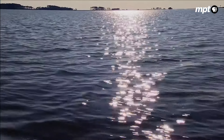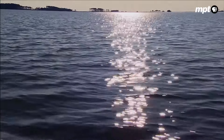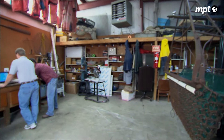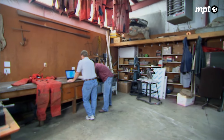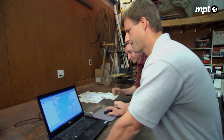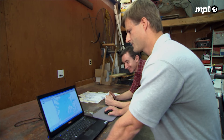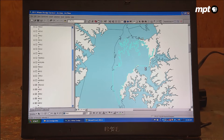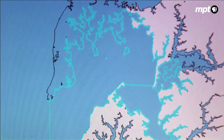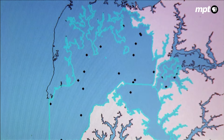The work on the Winter Dredge Survey actually begins months before in a small shack on the eastern shore. The team has developed a computer program selecting, at random, 1,500 locations throughout the bay — the eastern bay, the Miles River, and the Y. The random sampling provides a snapshot of the bay population.